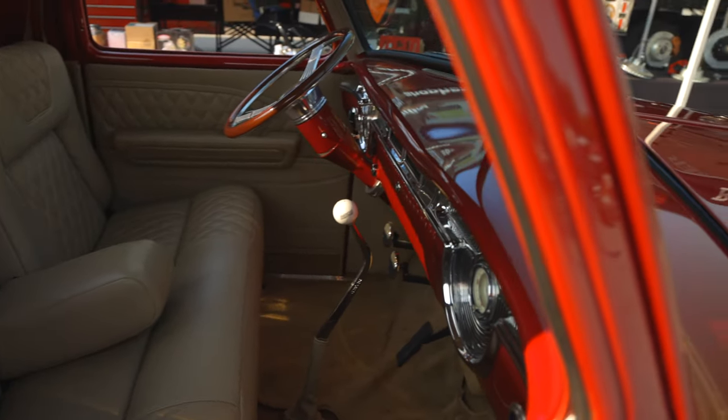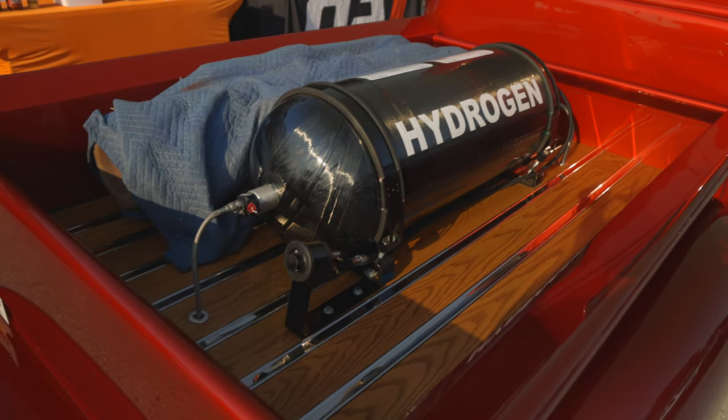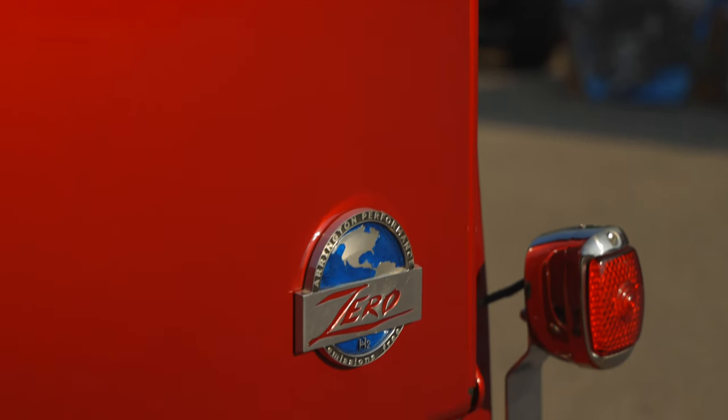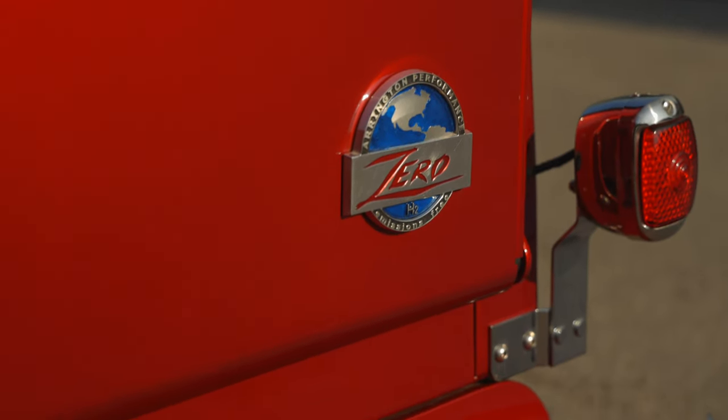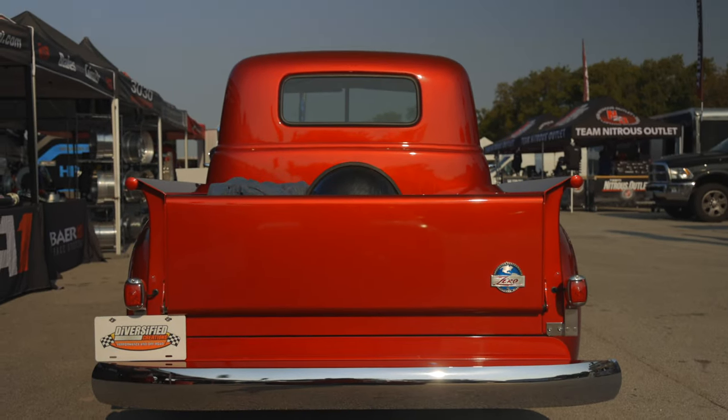We can turn the pressure up with a different regulator and get more fuel, but we have actual injectors being made. As soon as they're available, we'll put those in and then we'll be able to turn it up. I think we'll make between 550 and 600 horsepower once we get the new injectors in.